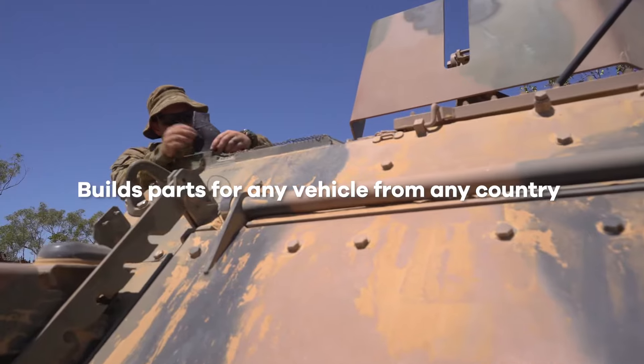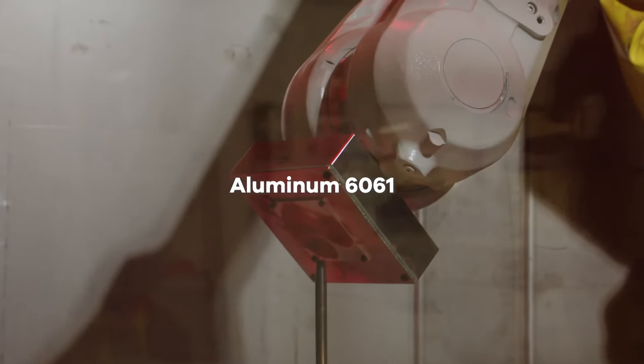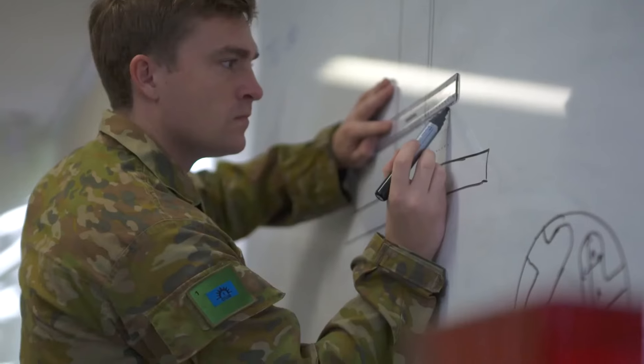It builds parts for any vehicle or equipment from any country. It also produces well-known defense grade metals such as aluminum 6061 and aluminum bronze, plus a range of materials designed for expeditionary manufacturing and hard phase alloys for high-stress applications.